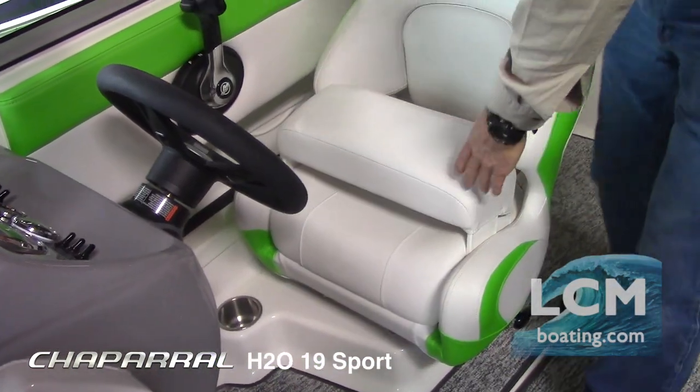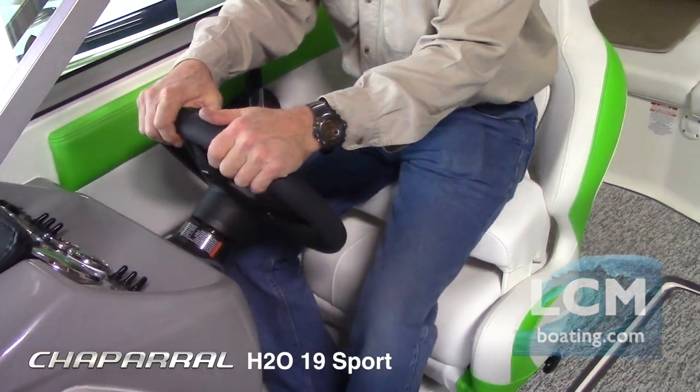Chaparral's upholstery is good looking and durable. The driver and passenger seat feature a flip-up bolster seat pad for higher visibility if desired. The windshield is higher to add style and function for wind protection.